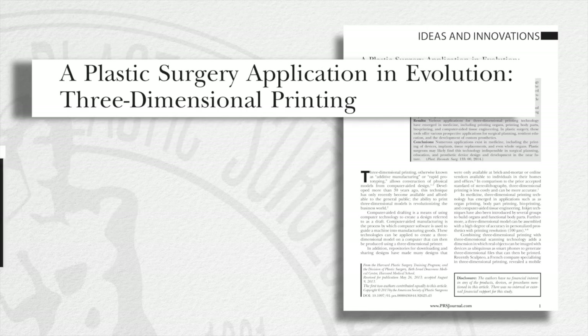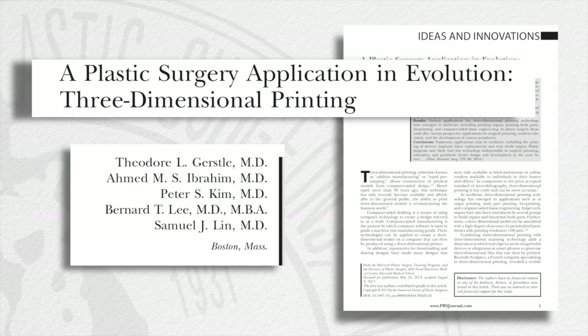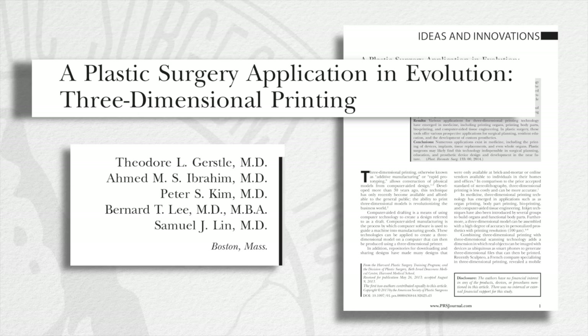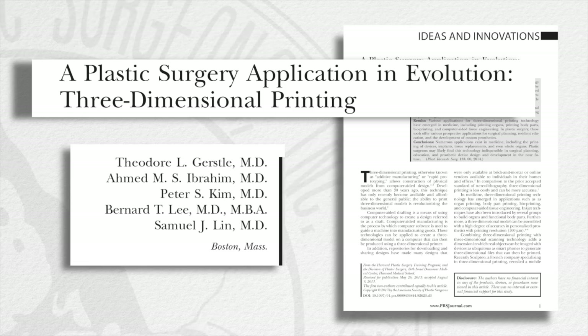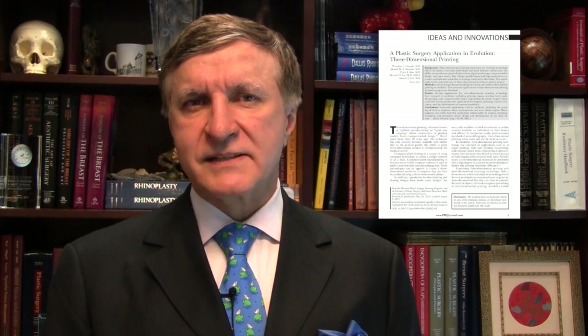Finally, we turn to an article by Sam himself and his co-authors that explores one of the hottest new technologies in plastic surgery: 3D printing. They acknowledge that this technology is still in early phases of evolution, but in this special topic article, Sam's group shows that the possibilities are vast and very exciting for all of us. How did you and your team explore this new technology?